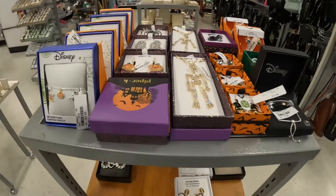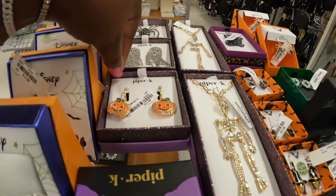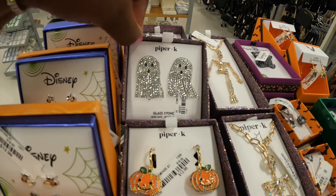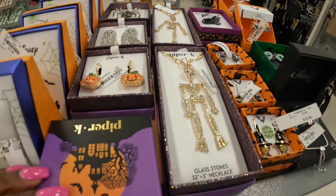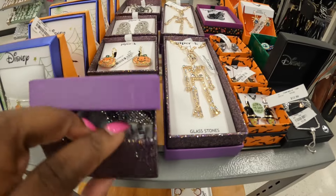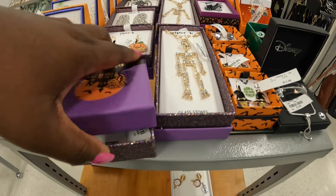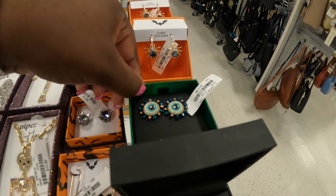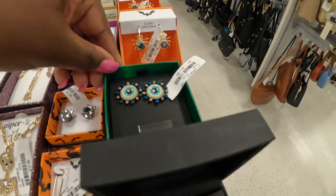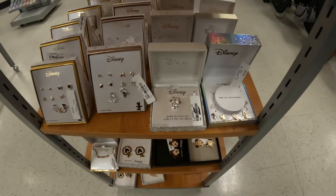All right, on to the jewelry — let's see if they have anything else over here. Okay, these are $13. There's also the ghosts. Piper K — they still have the necklaces. I'm trying to get in this box, that's exactly what it is. Okay, there's some ghosts. The rest of these we've seen.